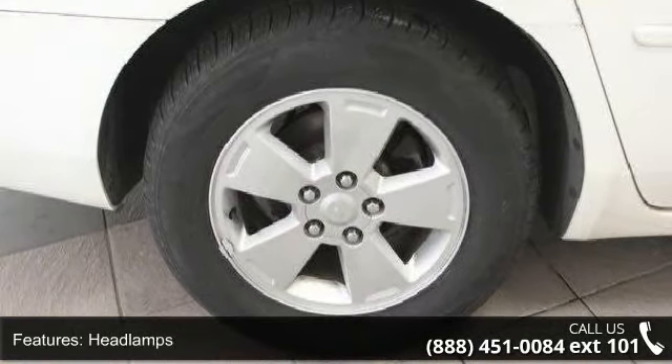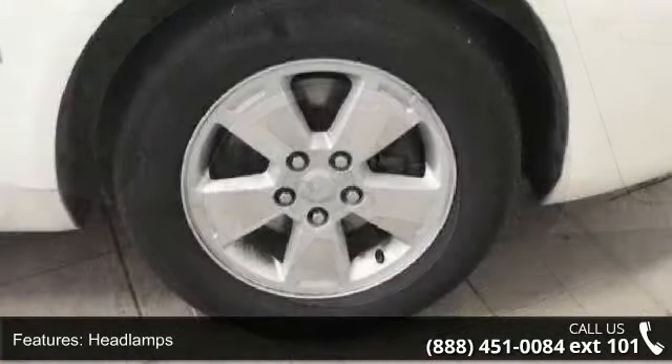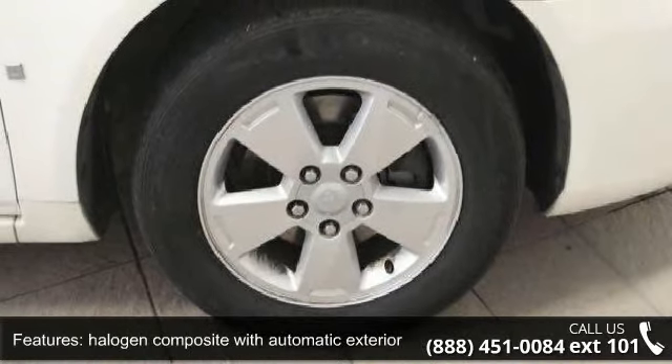Compact spare and black wall. Don't let this vehicle get away — call or click to schedule a test drive today.